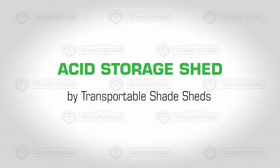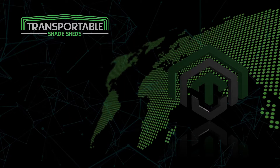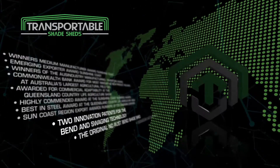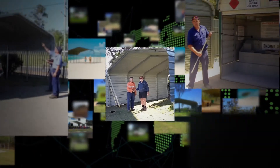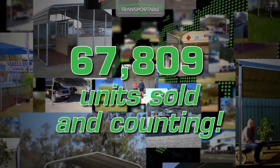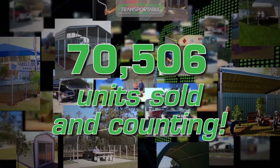Acid Storage Shed by Transportable Shade Sheds. Transportable Shade Sheds is a game changer in a global manufacturing industry. Our award-winning product boasts a state-of-the-art bending and swaging technology that has sold over 70,000 units and counting, due to its strength and practical application.